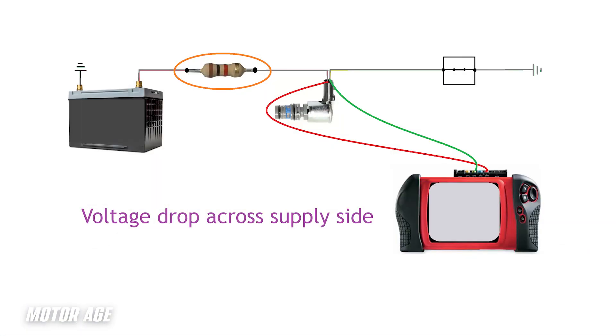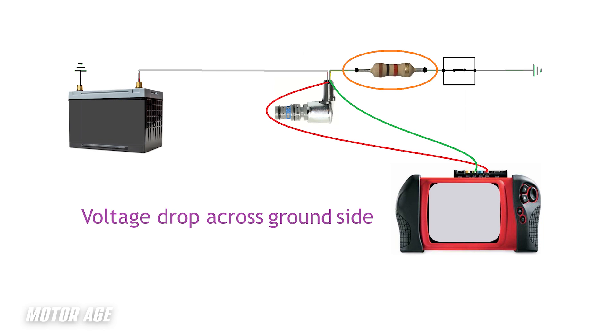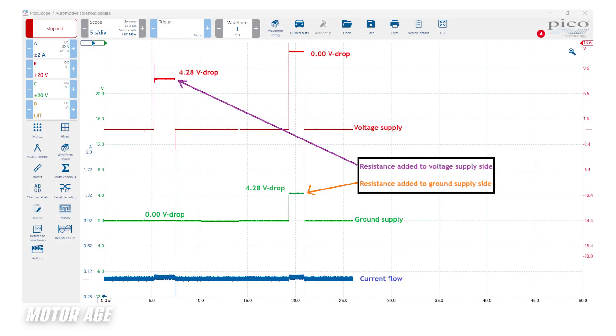However, if the solenoid is healthy and current flow is not as expected, we have to refer to the available voltage and the available ground at the solenoid. Seen here on the left side of the scope capture is available voltage and ground to the solenoid as well as current flow. When we introduce unwanted resistance on the voltage supply side of the circuit, as the solenoid is energized, the voltage drop appears on the red trace but not on the ground side in green. However, when we introduce the unwanted resistance to the ground side of the circuit, we can see that the voltage supply when the circuit is energized remains near source voltage and the voltage drop occurs significantly as it appears on the green trace.